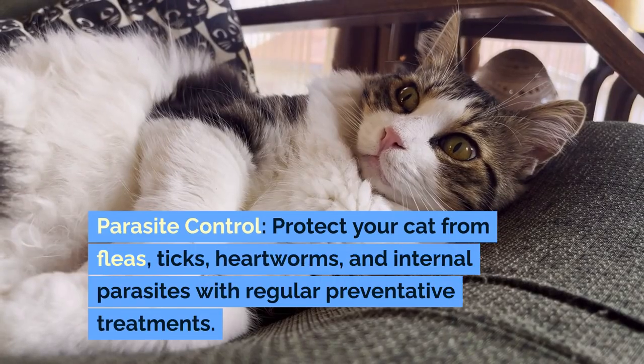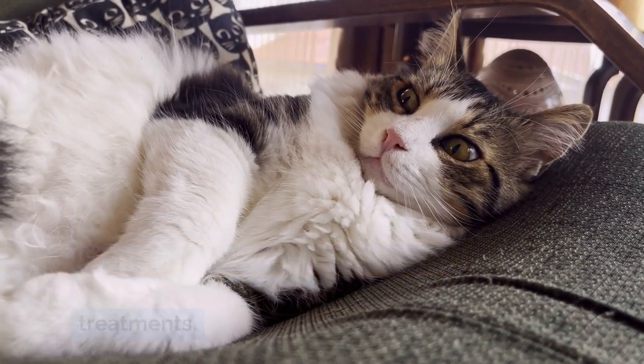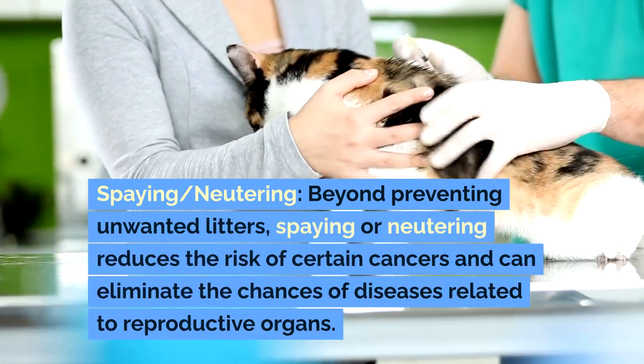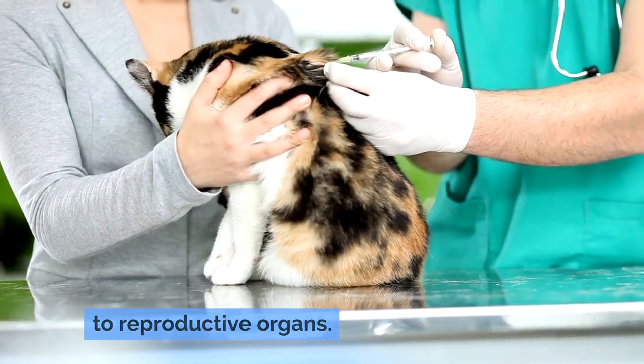Parasite control: protect your cat from fleas, ticks, heartworms, and internal parasites with regular preventative treatments. Spaying or neutering goes beyond preventing unwanted litters — it reduces the risk of certain cancers and can eliminate the chances of diseases related to reproductive organs.